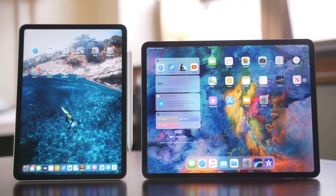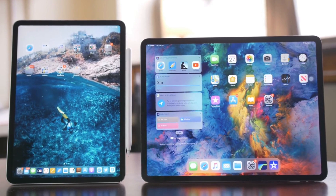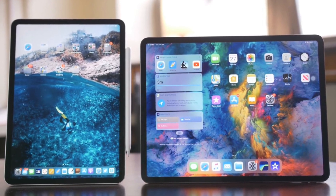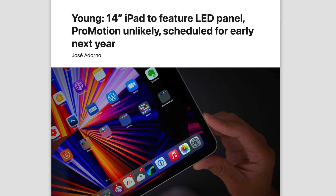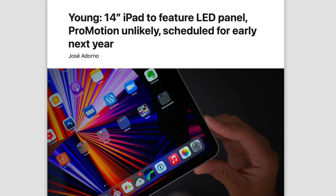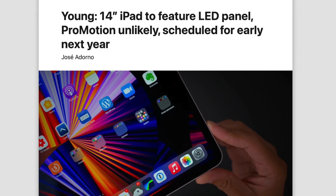However, the fact that they're going through this process of using a new dry etching process, I think that does give us a clue that yes, we're getting larger iPads — and of course this has been mentioned by many sources in the past. Though I do want to mention that Ross Young still believes the larger iPads are going to have LCD and no ProMotion, so that seems to be a larger version of the iPad Air, not the Pros.